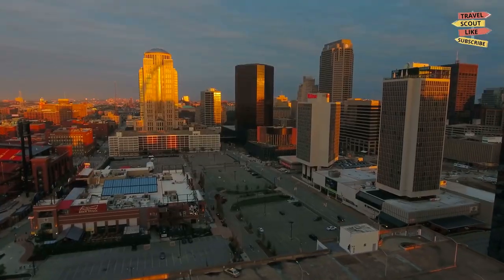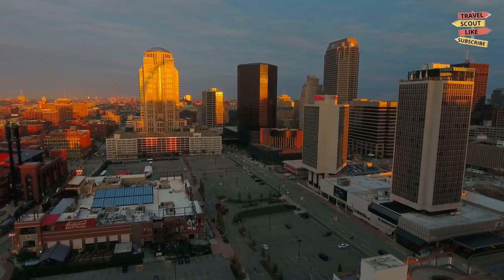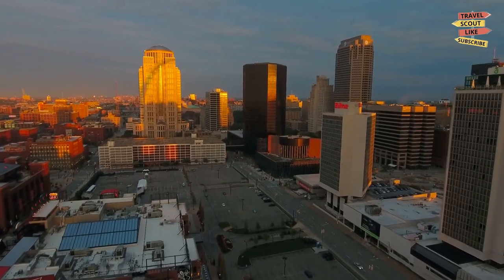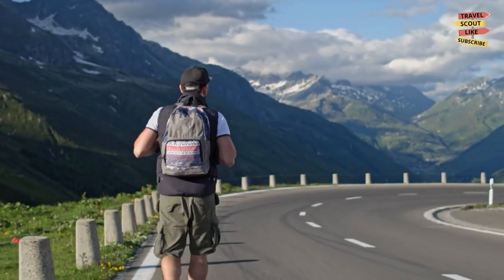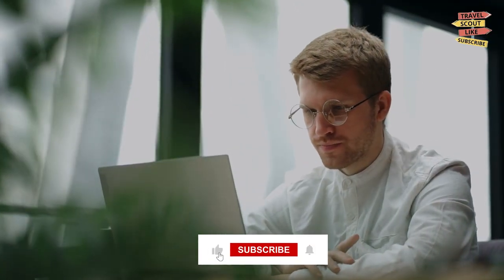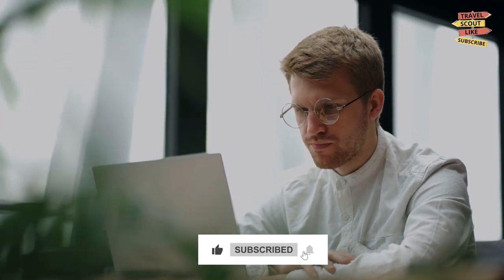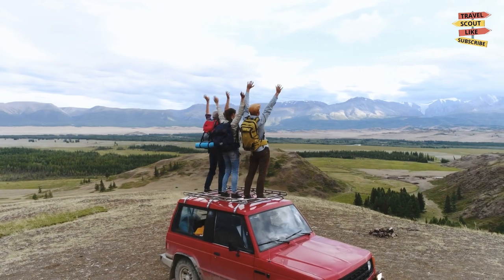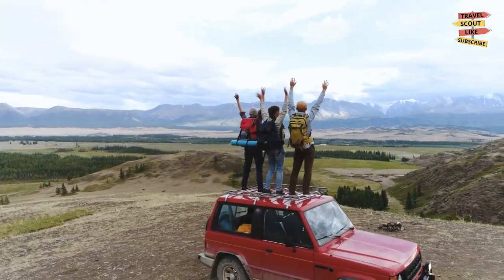And there you have it, fellow adventurers — the top things to do in Springfield, Missouri! From exploring the vibrant downtown to immersing yourself in history, arts, and nature, this city has it all. Pack your bags, hit the road, and make unforgettable memories in Springfield. If you enjoyed this video, give it a thumbs up and subscribe to our channel for more exciting travel content. Stay curious, keep exploring, and we'll see you in the next adventure. Happy travels!